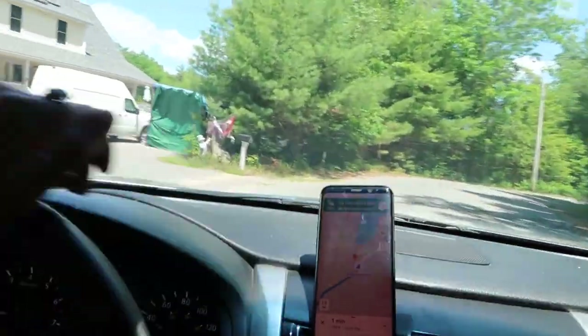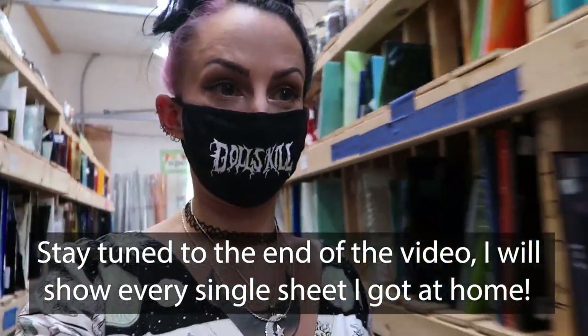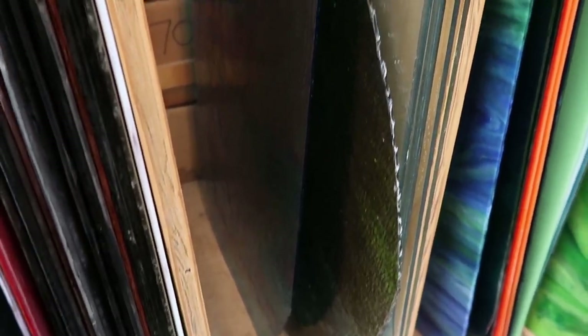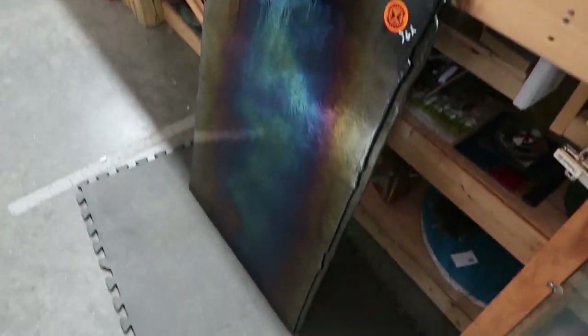You guys have already missed quite a few pieces I've picked out because she wanted to show me these larger sheets right away — these big ones they have back here. You guys are gonna die when you see them, they're all stunning. Look — this is everything we've already picked out, and these are the big boy sheets. I'm getting either half or full sheets of all of those. Best glass store around, it really is.